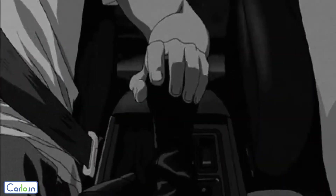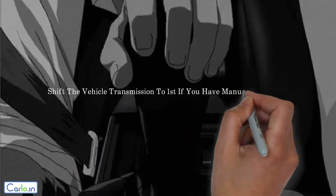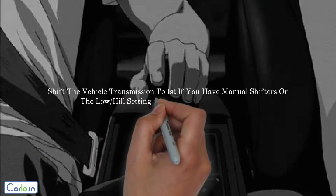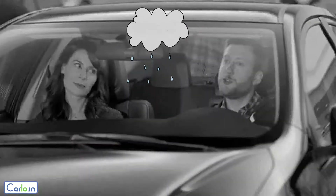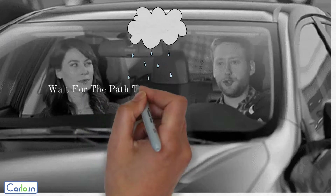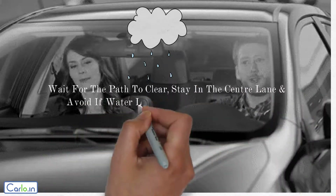Tip 2: shift the vehicle transmission to 1 if you have manual shifters, or the low setting on the automatic shifter. Tip 3: wait for the path to clear, stay in the center lane, and avoid if the water level is above the exhaust.